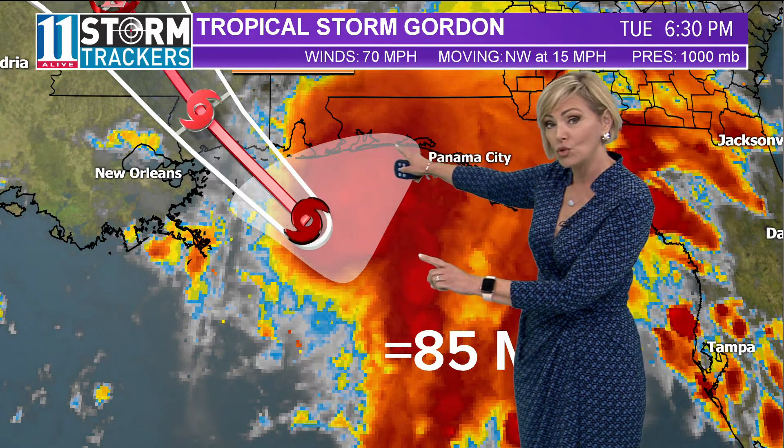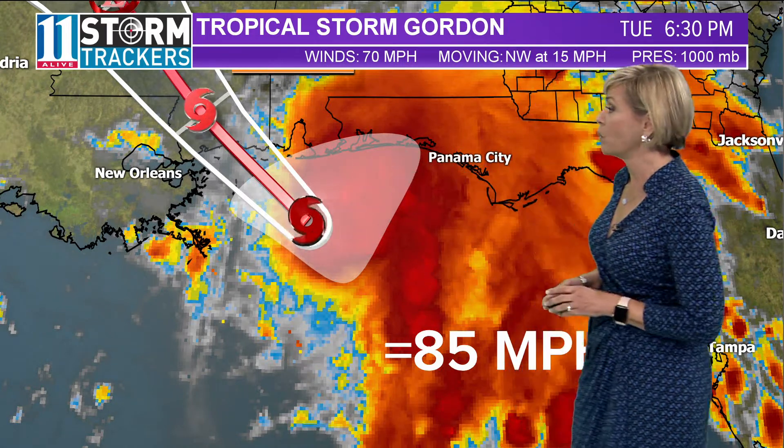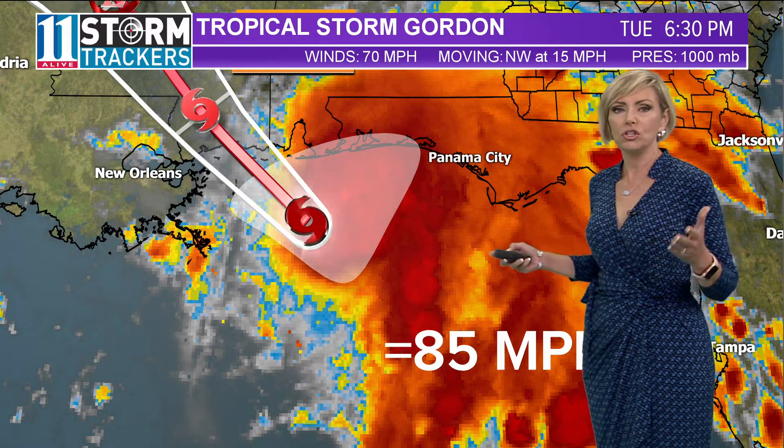That's also where we could see the largest waves — up to 10 feet in this northeastern quadrant. So it's always important to note exactly what side of the storm you're going to be on.